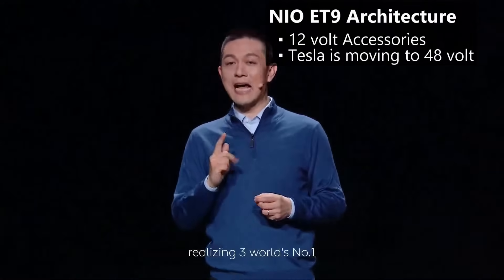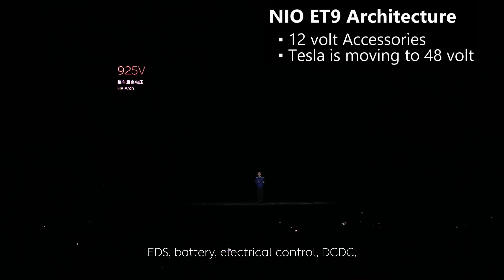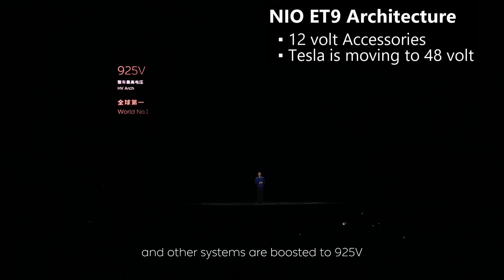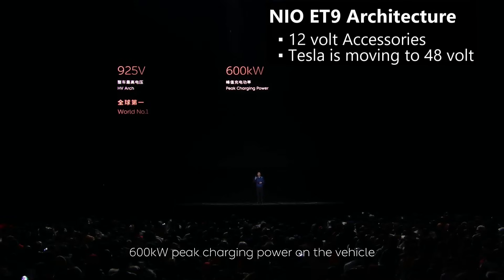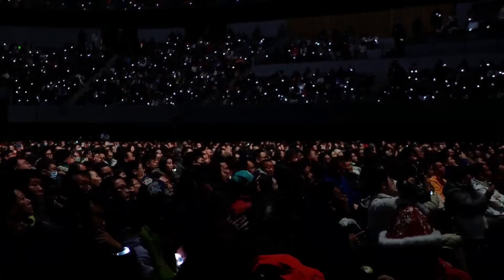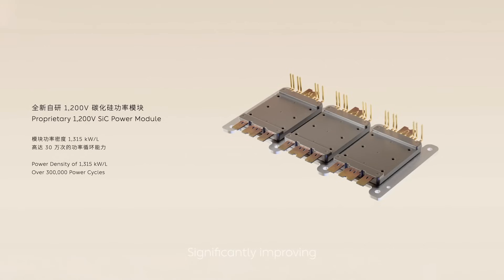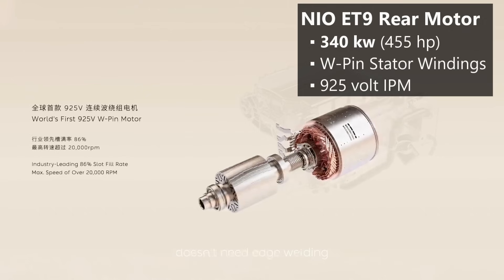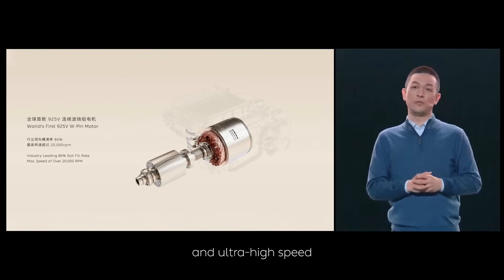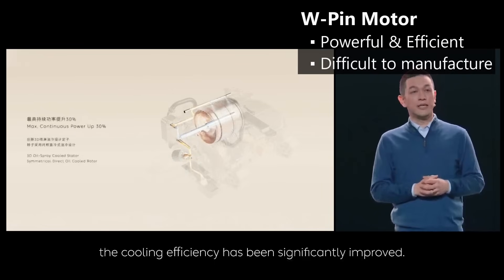Unlike Cybertruck, the ET9 appears to retain the traditional 12-volt architecture. Tesla's new 48-volt architecture isn't something customers will notice immediately, but it does reduce weight and will eventually reduce cost — so let's hope more OEMs adopt it. That 900-volt architecture gets boosted to 925 volts for some applications, including the motors. Like Cybertruck, the ET9 features a mix of motor technologies front and rear. In the rear, it has a new W-pin motor with internal permanent magnets. W-pin refers to how the copper wire is wound on the stator, resulting in a more efficient and shorter design that is very energy-dense — it produces 340 kilowatts, or about 455 horsepower.